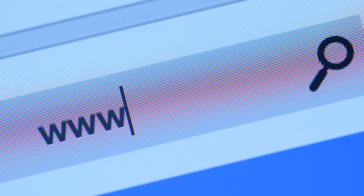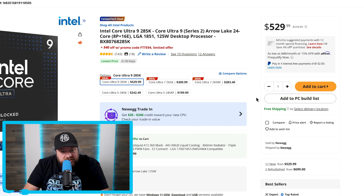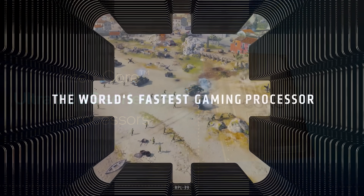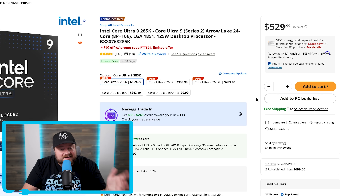Those are affiliate links, so they don't cost you a penny more, but they help the channel out. Starting things off, if you've been contemplating purchasing an Intel CPU, now is the best time to do it. We all know these aren't the absolute best for gaming, but they can be very impressive for multi-threaded and more professional applications.